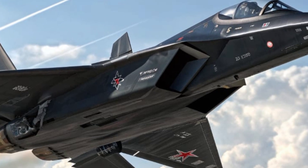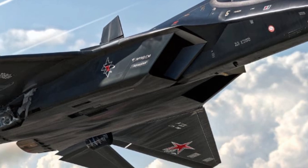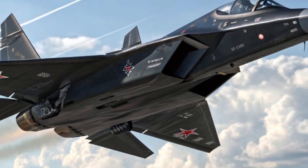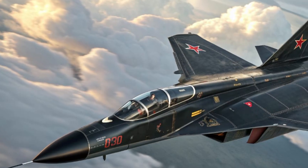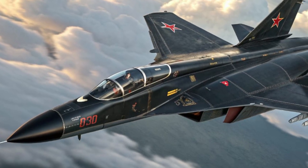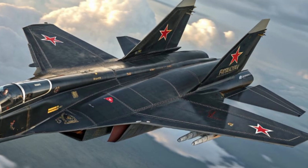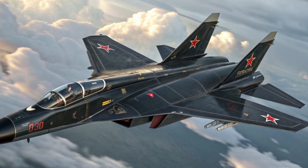In conclusion, the 2025 MiG-52 Valkyrie stands as a masterpiece of aviation engineering, merging stealth, speed, intelligence, and safety into one lethal package. It represents not just the future of Russian aviation but the future of global air combat. Its design, performance, and adaptability redefine what's possible for modern fighter jets.